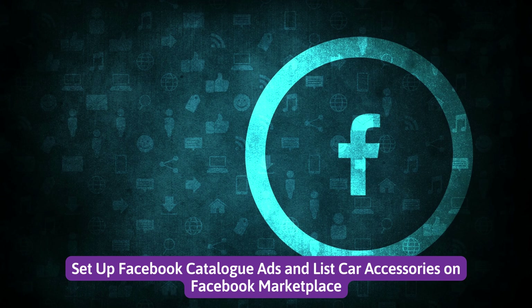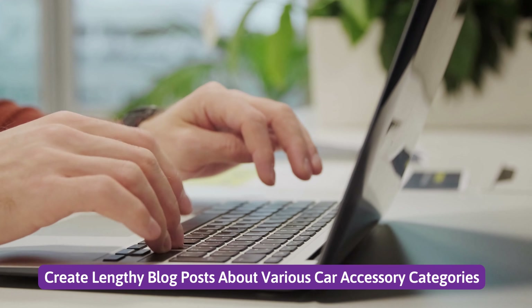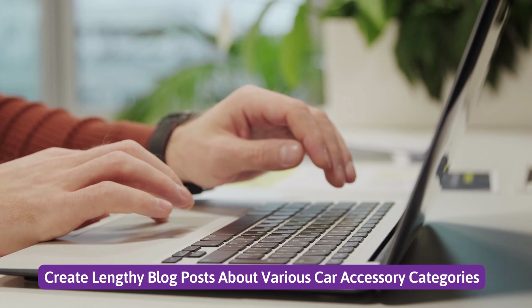Number 4: Set up Facebook Catalog Ads and list car accessories on Facebook Marketplace. Number 5: Create lengthy blog posts about various car accessory categories.